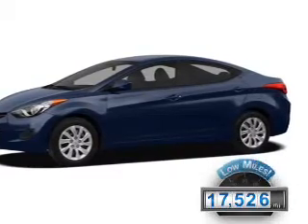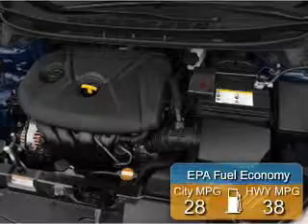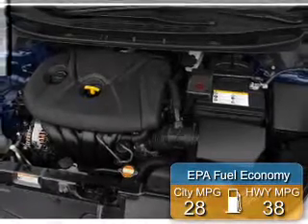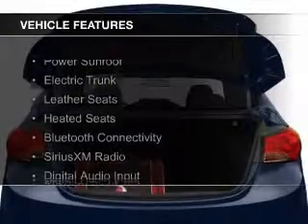With fewer than 20,000 miles, this vehicle has a long road ahead. Great fuel efficiency saves you money by requiring fewer trips to the gas station. The features include a power sunroof,